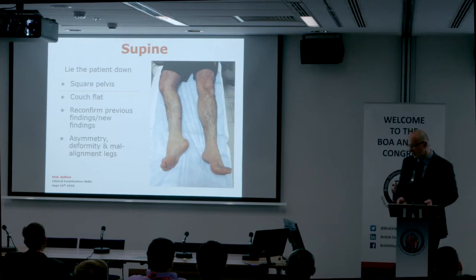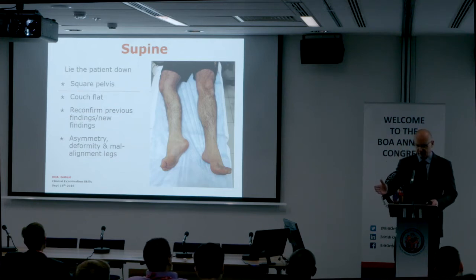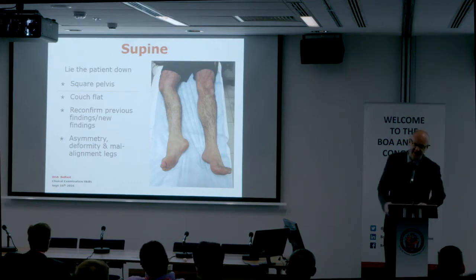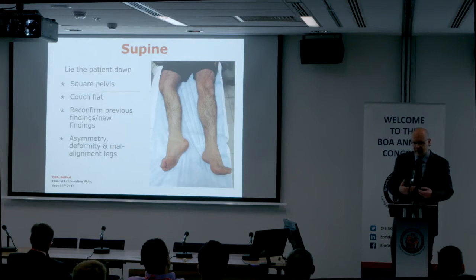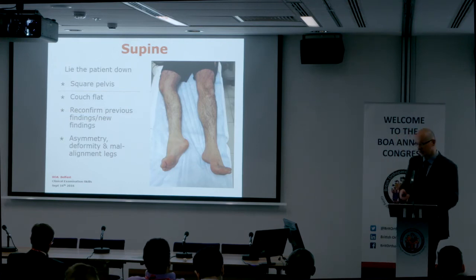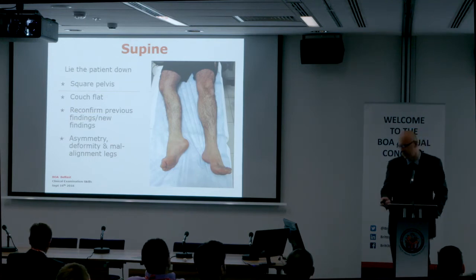Get the patient to lie supine and square the pelvis — this means both anterior superior iliac spines are level with each other and perpendicular to the couch. Squaring the pelvis is very important because all measurements of deformity and leg lengths are based on the squared pelvis. Make sure the patient is completely flat and the couch is firm. Reconfirm any previous findings and note any new obvious findings, looking for asymmetry and deformity in alignment of the legs.